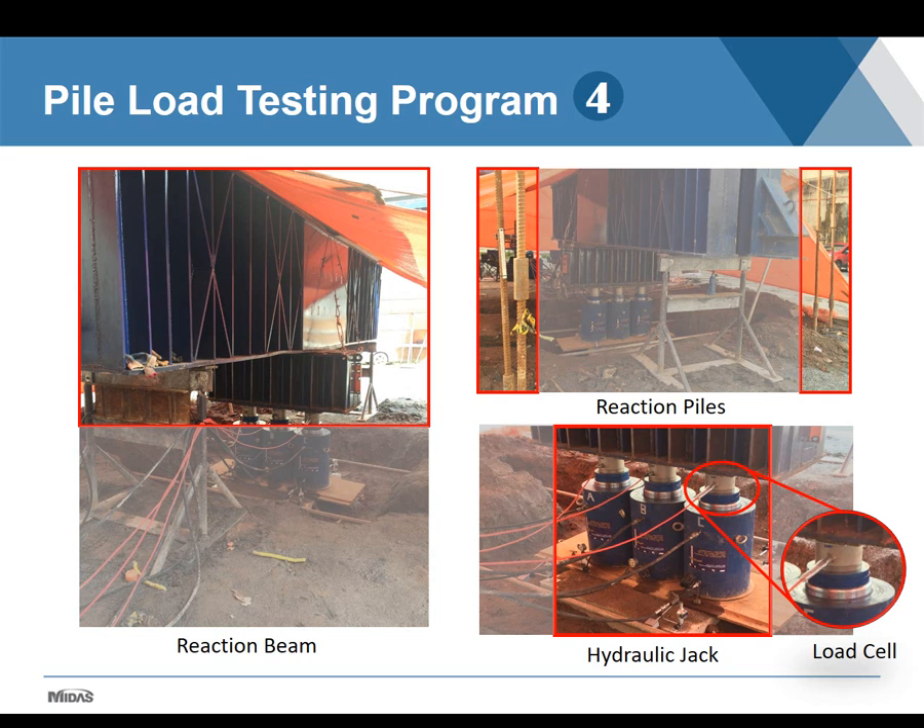The pile load test setup is composed of a test pile, a hydraulic jack which applies the load and reacts against the reaction frame. In this case, we had four reaction piles to resist the forces. An important piece of equipment is the load cell, which allows the loads to be read with more accuracy. The geotechnical designers started with the design of the pile load test, defining the type of pile, diameter, length, maximum testing load, and the reaction system, then followed up the execution and later interpreted the results.